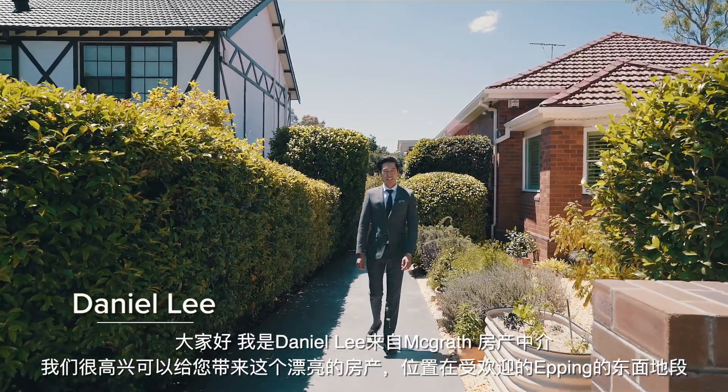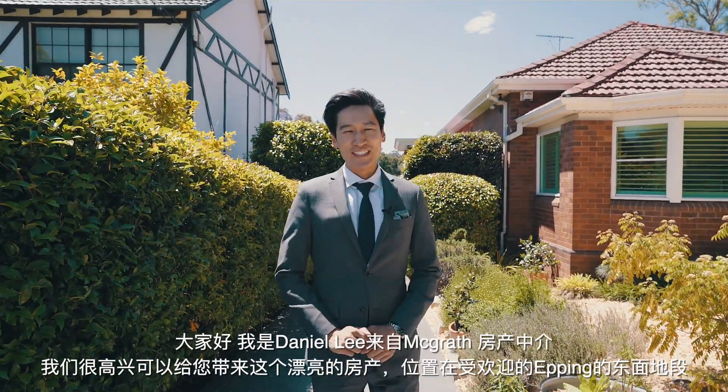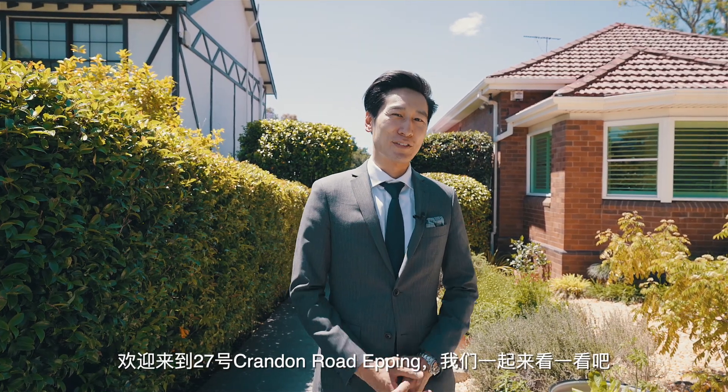Hi, Daniel Lee from McGrath State Agents. We're delighted to bring you this beautiful family home on the sought-after east side of Epping. Welcome to 27 Crandon Road, Epping. Let's go have a look.